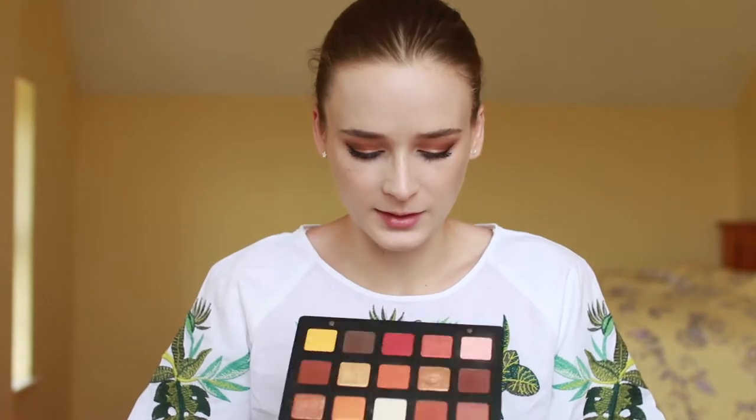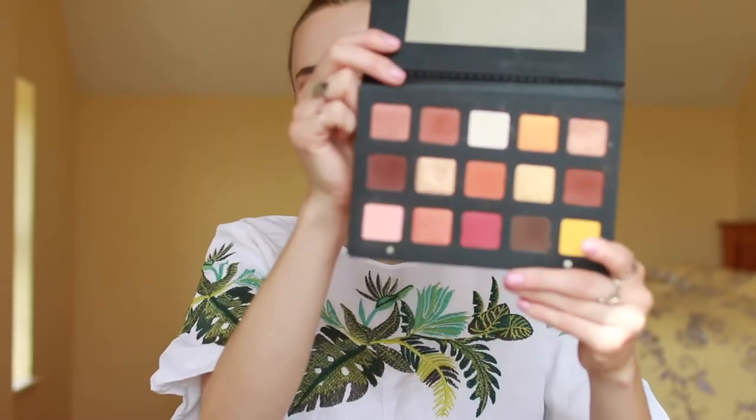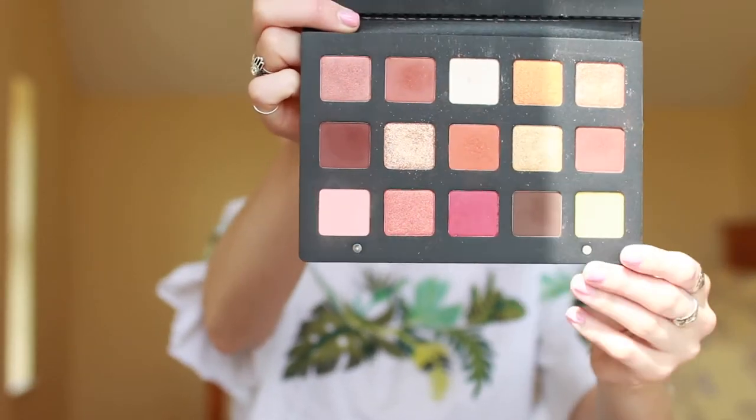The most exciting thing I brought along with me on this trip is my Natasha Denona Sunset palette. I've had this for a couple months and I've been getting some use out of it. I'm wearing colors from this palette on my eyes today. It's a really beautiful selection of warm tones and some glittery sparkly shades. Really been enjoying this.